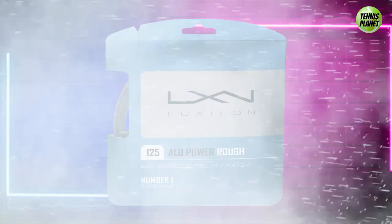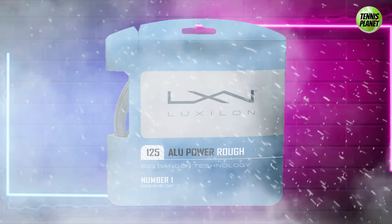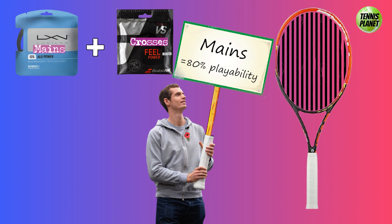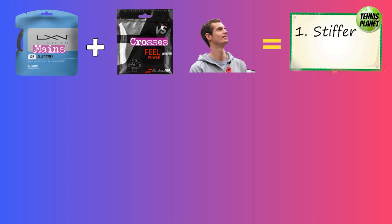Today most pros use either full poly or a hybrid of poly and other strings. Federer and Novak Djokovic play with natural gut in the mains and Luxilon in the crosses. Andy Murray plays the reverse setup with Luxilon in the mains and gut in the crosses. In a hybrid setup, the mains are the dominant strings, accounting for about 80% of the playability of the racket. This means that in Murray's poly main setup, the playability is stiffer with more control, compared to Federer and Djokovic's natural gut main setup, which is softer and more powerful.